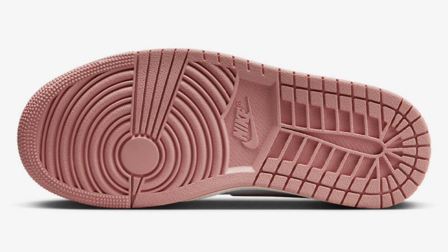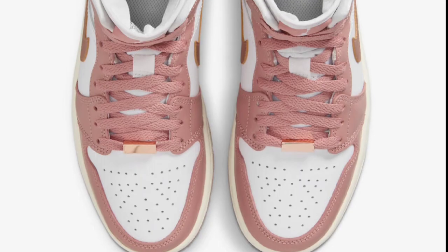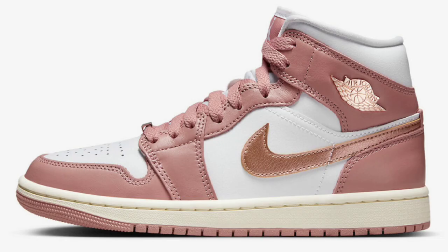Next up, we got the Air Jordan 1 Mid SE Red Starburst, dropping during the holiday season for a retail price of $135. It does say holiday season, but these could drop in stores anytime soon, so make your due diligence to get over to Nike and try to pick up a pair. These come in a two-tone white and red starburst color combination. This Jordan 1 Mid SE is crafted from full-grain leather with breathable mesh tongues and lining. Let me know your feelings about this shoe in the comments below.